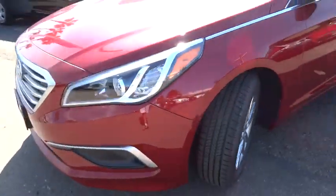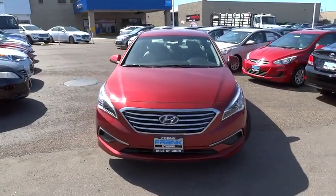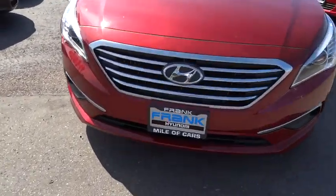Stability control. Traction control. Anti-lock braking system. Keyless entry. Steering wheel audio controls. Backup camera.